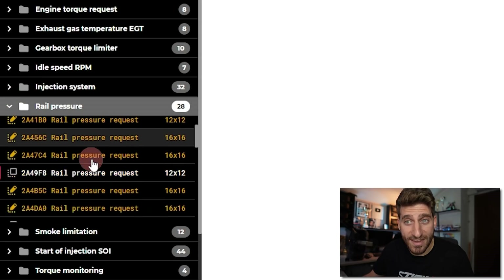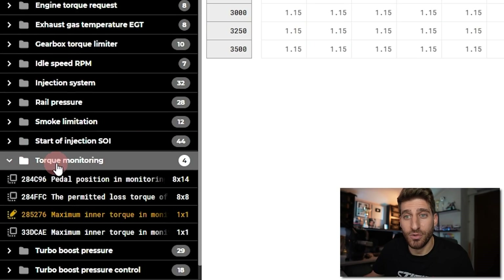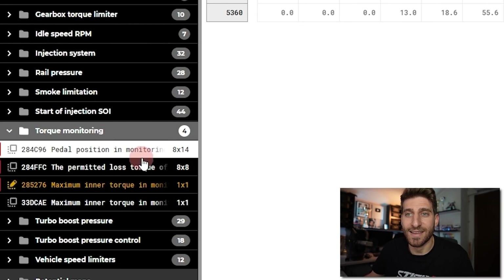In the remapped version, that single value has been changed to 350. You also have maps controlling idle speed RPM, the injection system, and rail pressure. The yellow ones are the ones that have been modified — the tuner worked on all of these maps, so it's a super complex job.